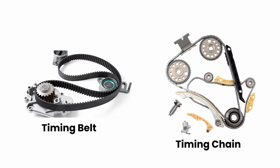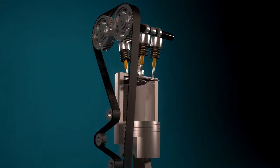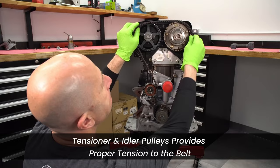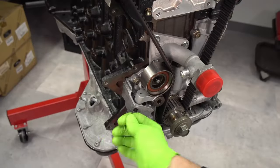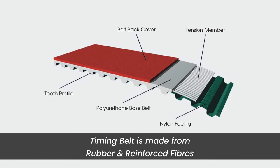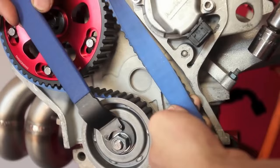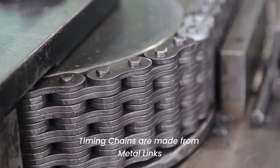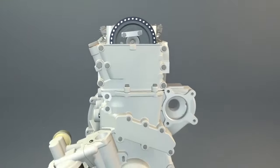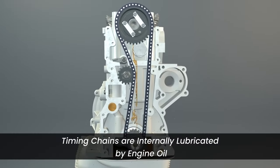The timing belt, or timing chain, connects the crankshaft and camshaft ensuring that they rotate in perfect synchrony. Tensioner and idler pulleys maintain the proper tension of the timing belt, preventing slipping and ensuring smooth operation. A timing belt is made from rubber reinforced with strong fibers, ensuring durability and flexibility. Timing chains, on the other hand, are usually made of metal links offering robustness and longevity, and are internally lubricated by engine oil to reduce friction and wear.